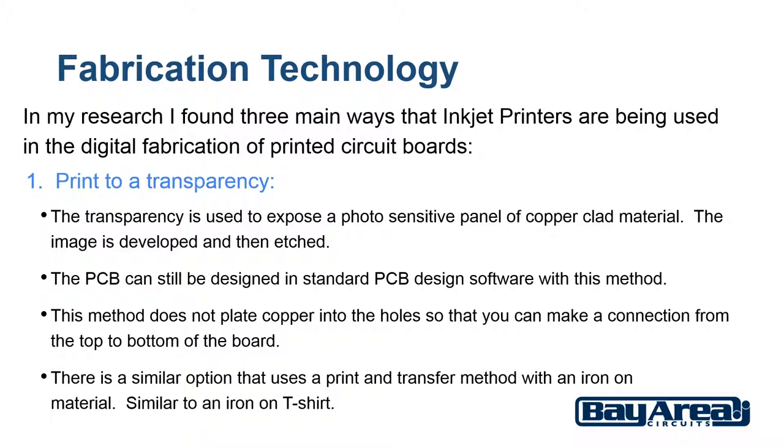There is a similar option that uses a print and transfer method with an iron on material, similar to an iron on t-shirt. The pattern is applied directly to the material and then the exposed copper is etched off.